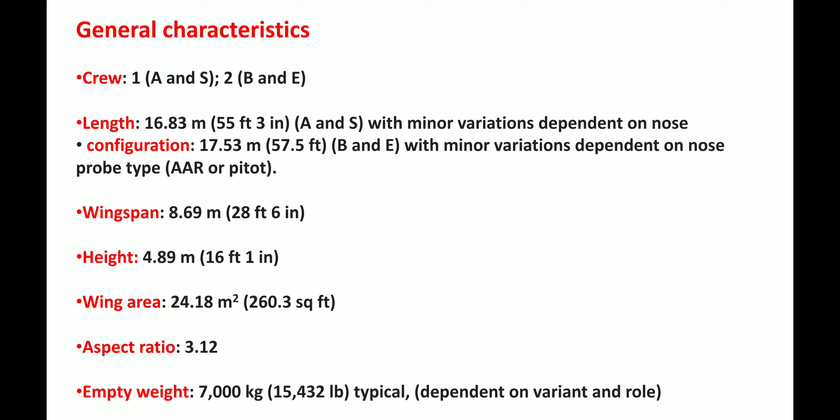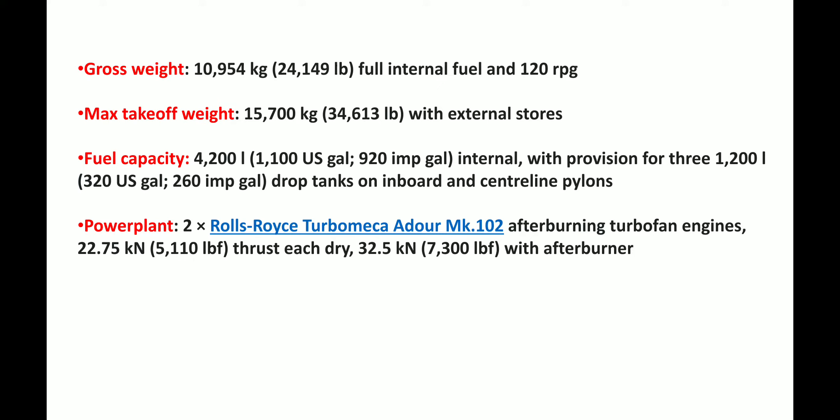Let's talk about general characteristics. The crew is one. The length is 16.83 m, wingspan is 8.69 m, height is 4.89 m, wing area is 24.18 m², aspect ratio is 3.12, empty weight is 7,000 kg, gross weight is 10,954 kg, and maximum take-off weight is 15,700 kg.